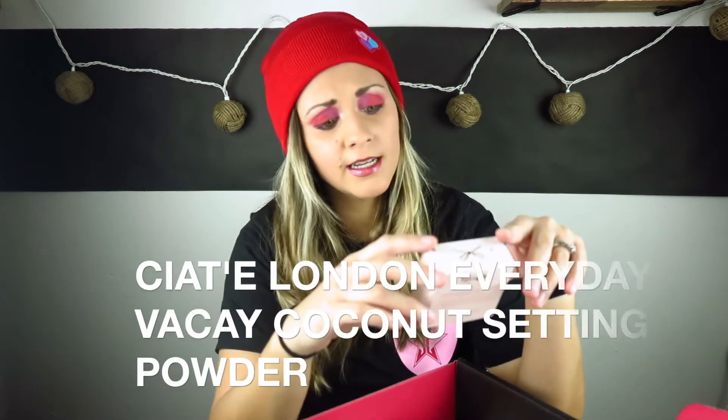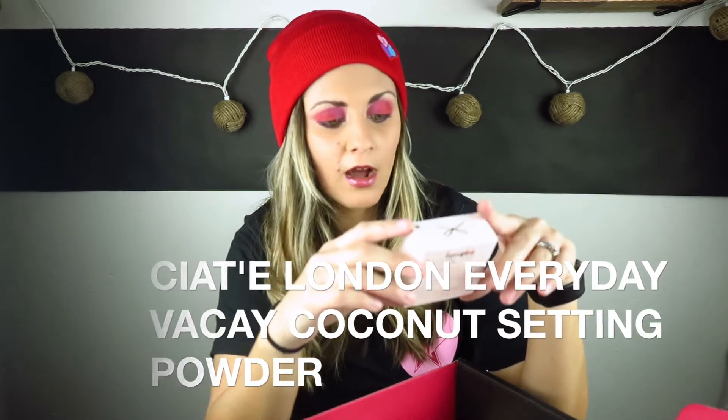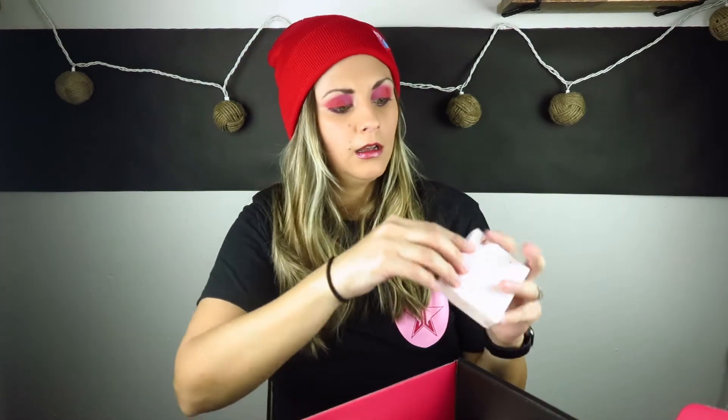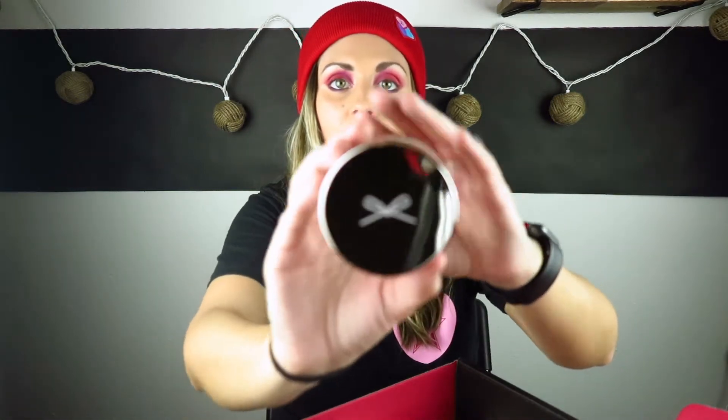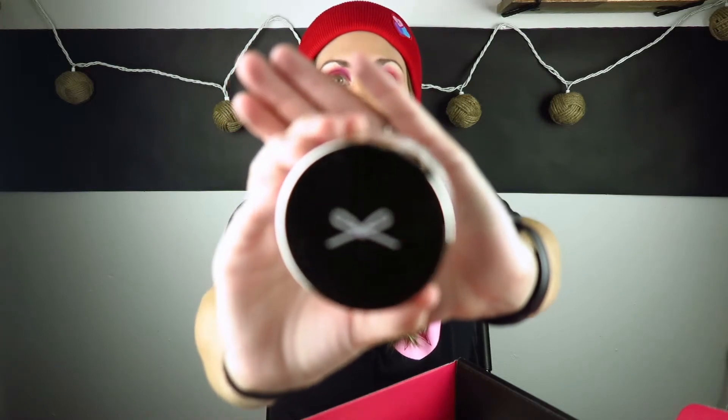Next in the box we have the Ciate London Everyday Vacay Coconut Setting Powder. I love setting powder — love getting setting powders. So let's open it up. It's a translucent powder. The top of the jar has a little bow on it, super cute.